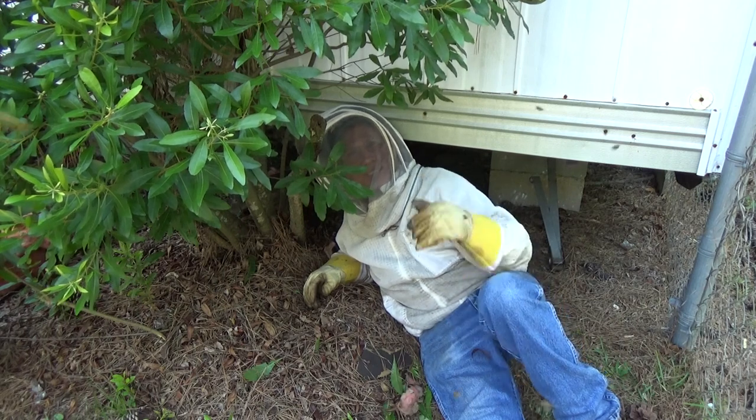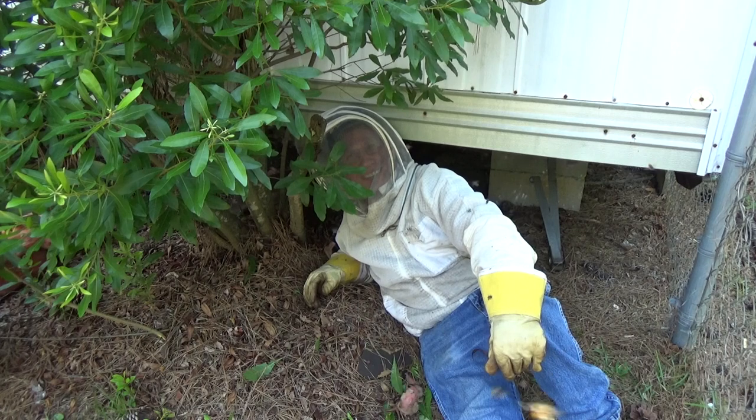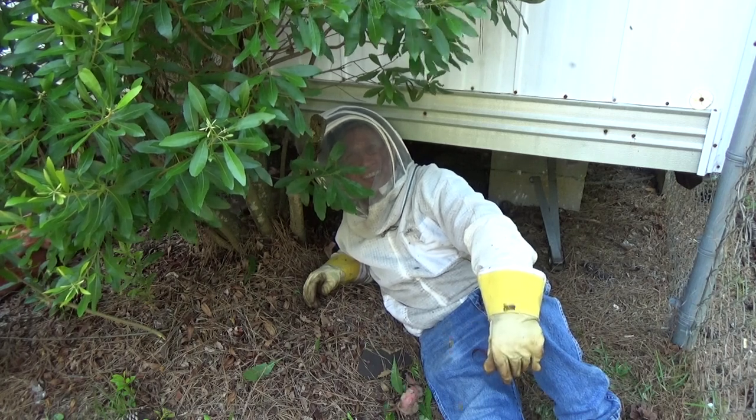Today we're looking at a new swarm that just moved into this trailer about five days ago. We'll grab the camera and show you what we're looking at.